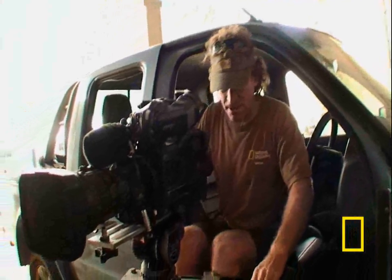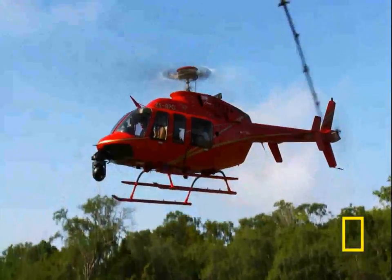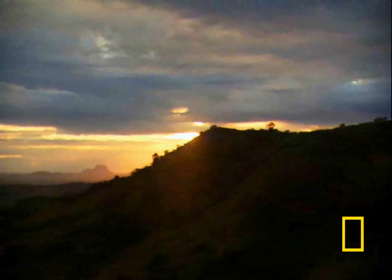In September 2008, National Geographic cameraman Bob Poole arrived in Gorongosa National Park, Mozambique. Immediately, he was awed by Gorongosa's beauty, but he also knew making a film here would be a serious challenge.